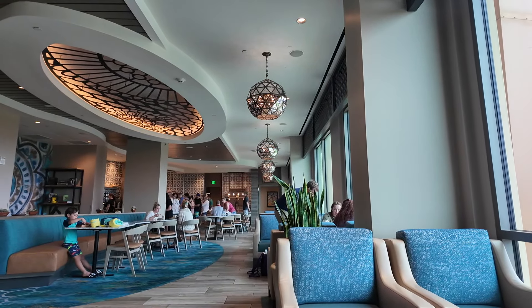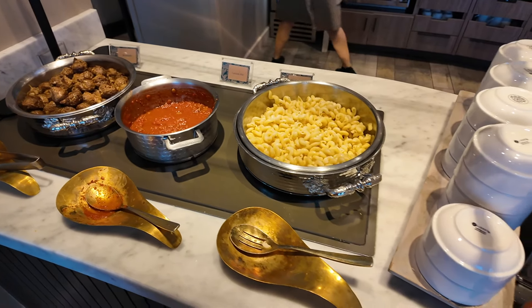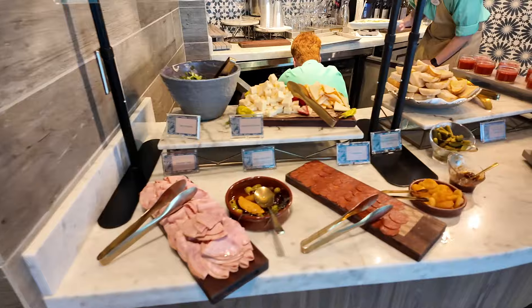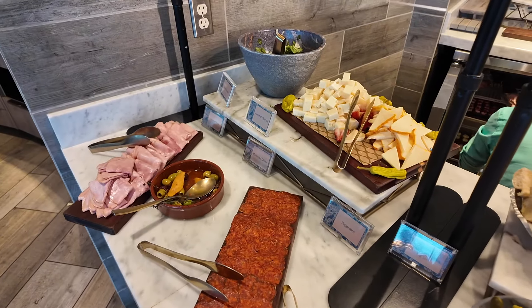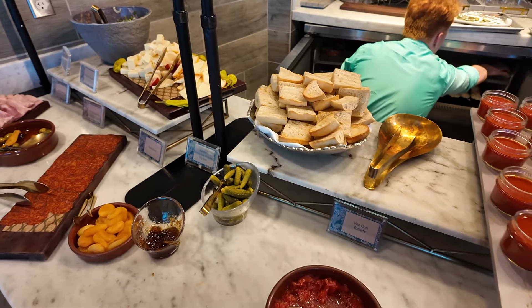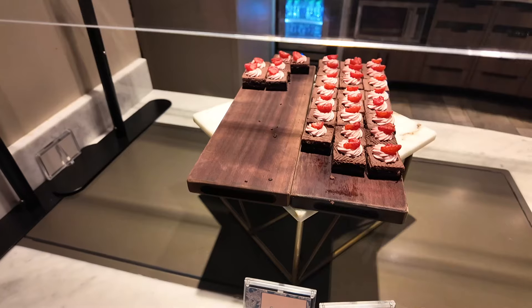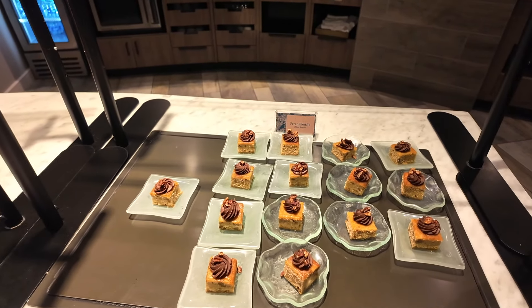They have just changed now for hors d'oeuvres from 5 till 7. They've got some different things tonight: meatballs in tomato sauce with pasta, scallops with sweet peppers. This is similar to yesterday: pepperoni, ham, loads of cheeses, bread, tomato, and they've got red pepper gazpacho.